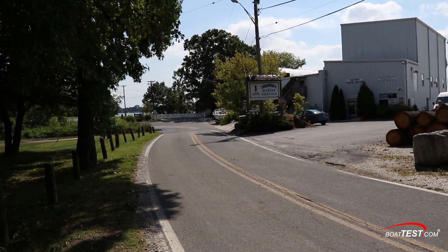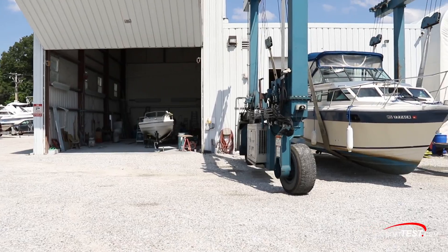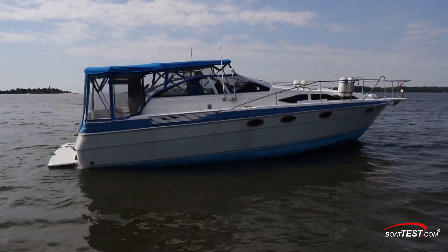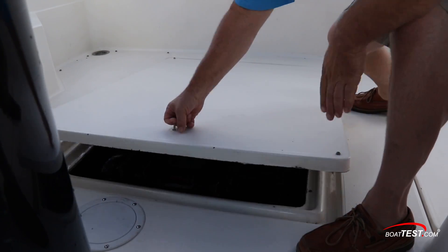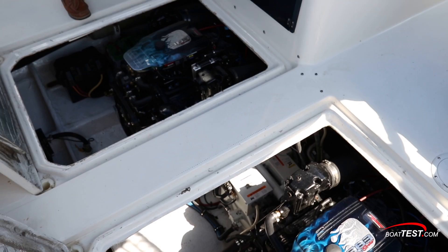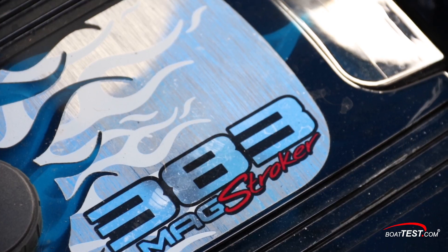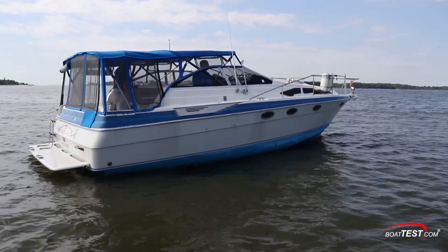The repower job was done at Weber's Marine Service in Baltimore, Maryland, a full-service facility with waterfront dockage. The original engines were 454-cubic-inch U.S. Marine inboards with Borg-Warner V-Drive transmissions. The 1987 Bayliner 3450 Avanti was repowered with two 350-horsepower Mercury Remanufacturing 383-Mag Stroker inboards equipped with Hearth V-Drive transmissions with a gear ratio of 2.5 to 1.